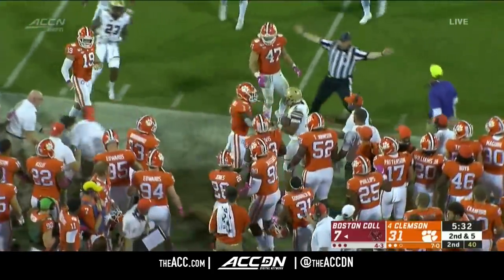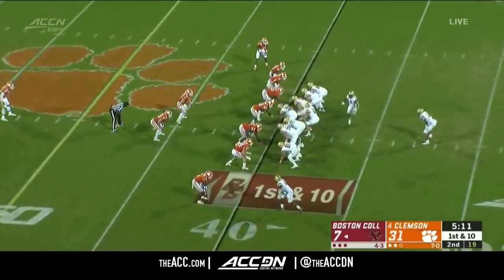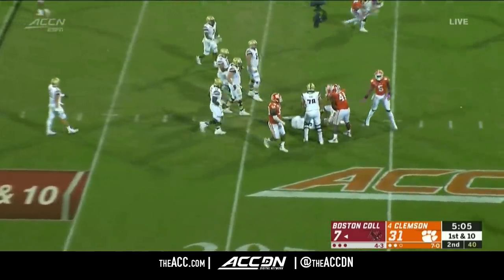On a run to the left sideline — AJ Dillon. They're different playmakers. Clemson has already scored more points than they did last season at Chestnut Hill — and there's a turnover here, they do recover the fumble.